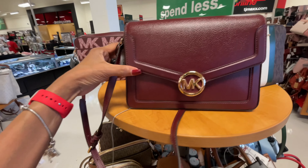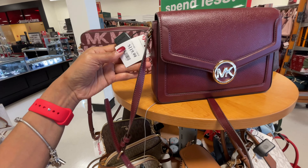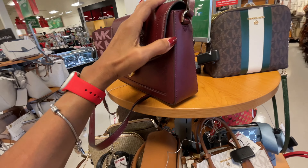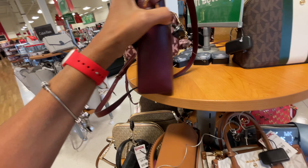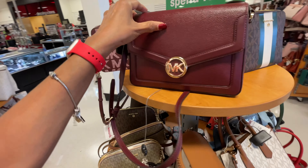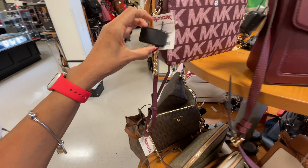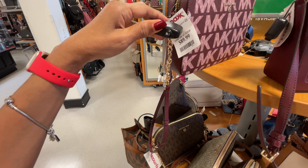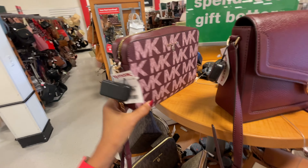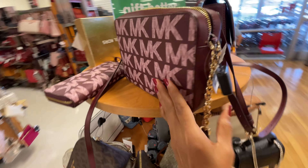Burgundy — if you're looking for something all leather, I would get this. $120, it's pebbled leather and smooth leather, big pocket in the back. Pretty, pretty, pretty. This is a signature crossbody for $90 — isn't this cute? And they also have the wallet to go with it.